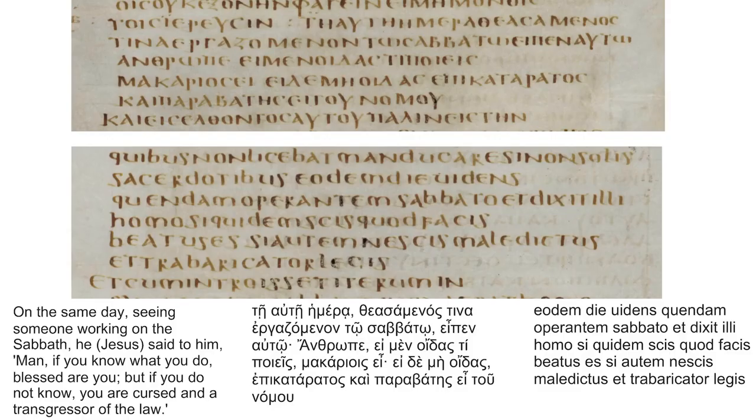With that background out of the way, let's return to our manuscript. Like I said, Codex Bezae belongs to the Western text type and has some unique features that aren't found in any other manuscripts. One of these that I found highly intriguing is a short story of Jesus interacting with a man who's working on the Sabbath, added after Luke 6:4.